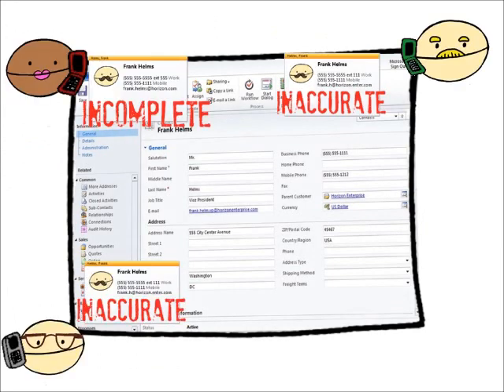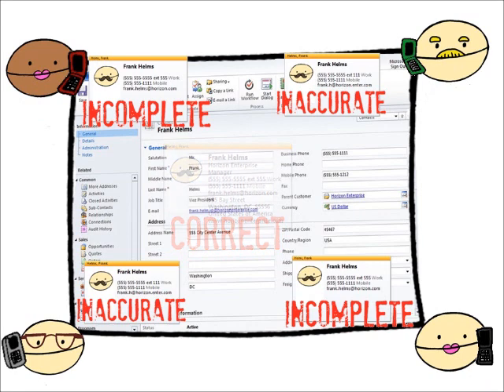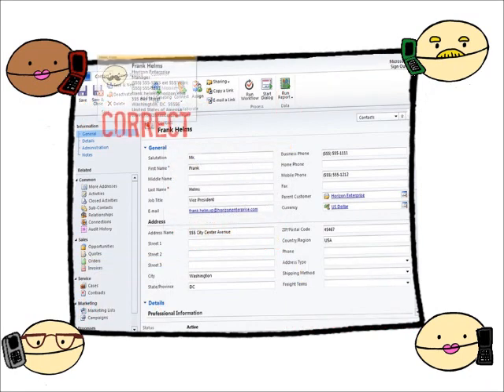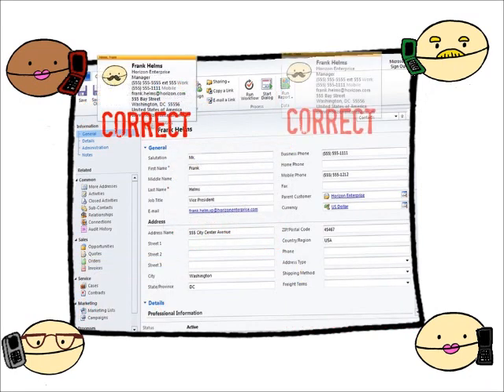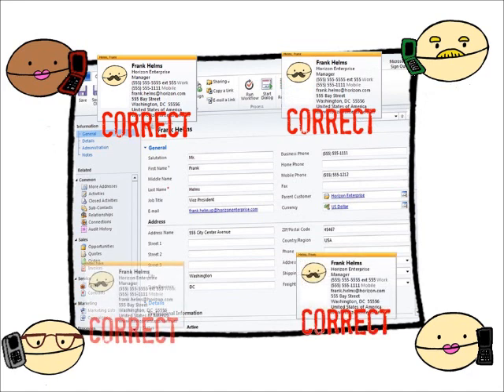Now, instead of multiple inaccurate copies of Frank's contact info, CRM provides a central location to store this information. Everyone has access to Frank's new contact info, and when a change is made, everyone's Outlook is synced, ensuring that the entire team is up to date.